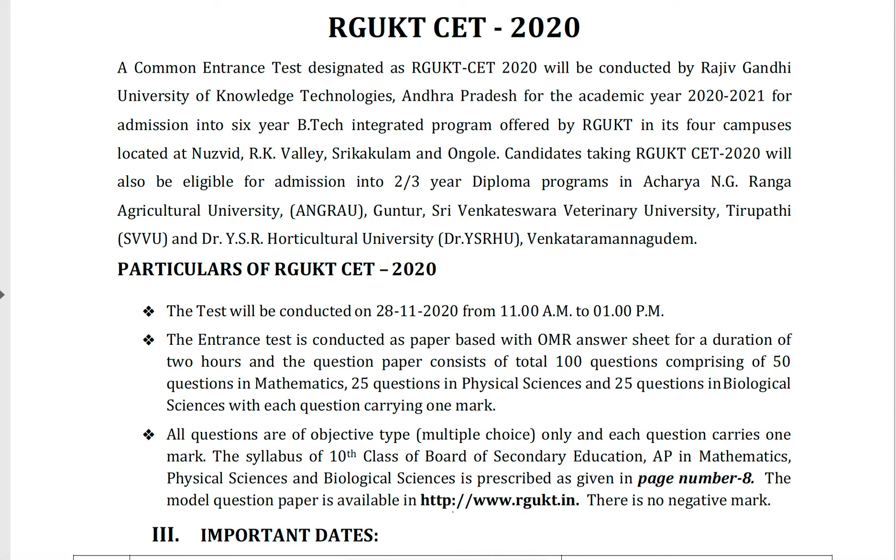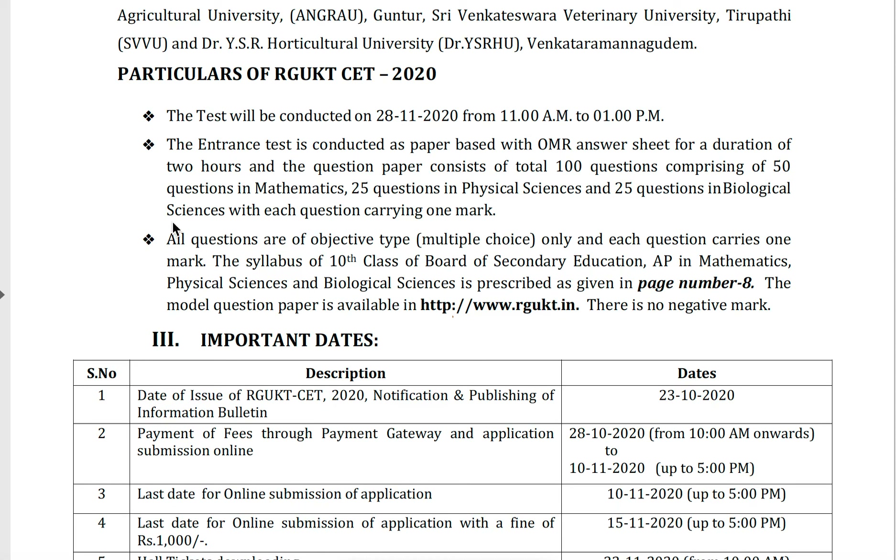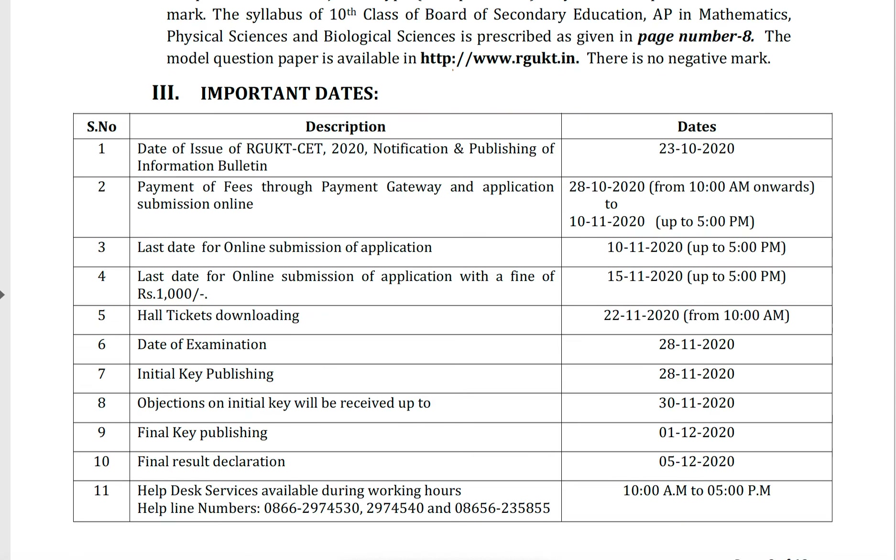There is no negative marking, and all questions are multiple choice objective type — each question carries one mark. The syllabus is based on the 10th class board of secondary education AP, in mathematics, physical science, and biological sciences, as described on page number 8. The model question paper is also available on the website.